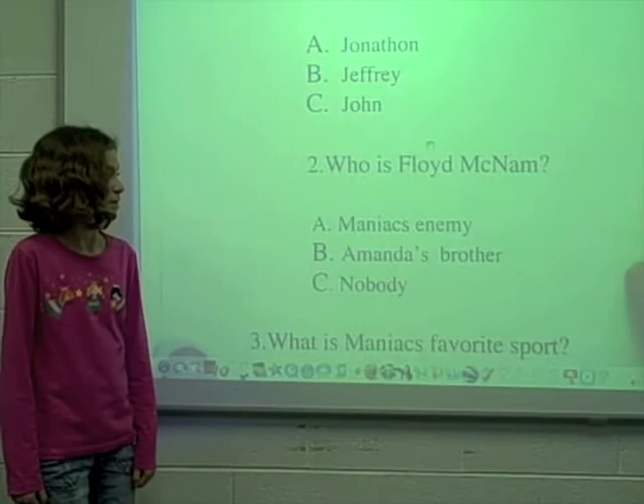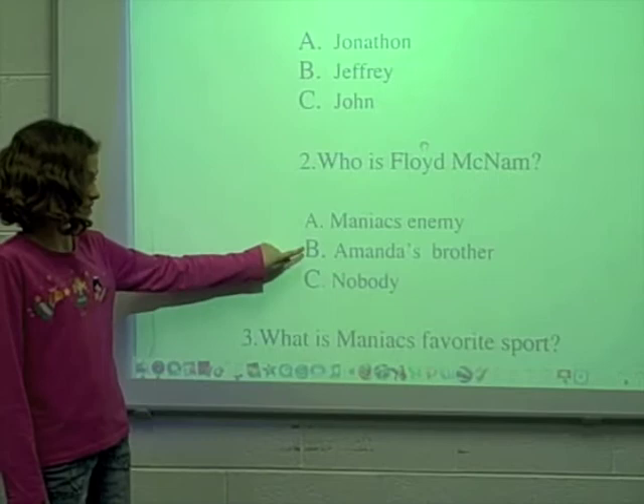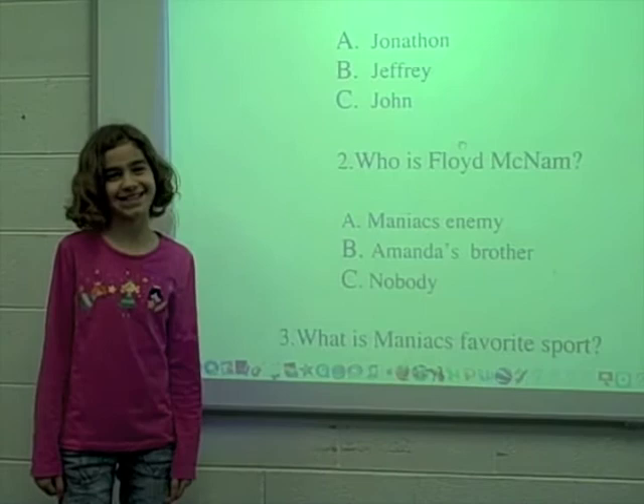Number 2. Who is Floyd McNam? A. Maniac's enemy, B. Amanda's brother, or C. Nobody? C. Nobody.